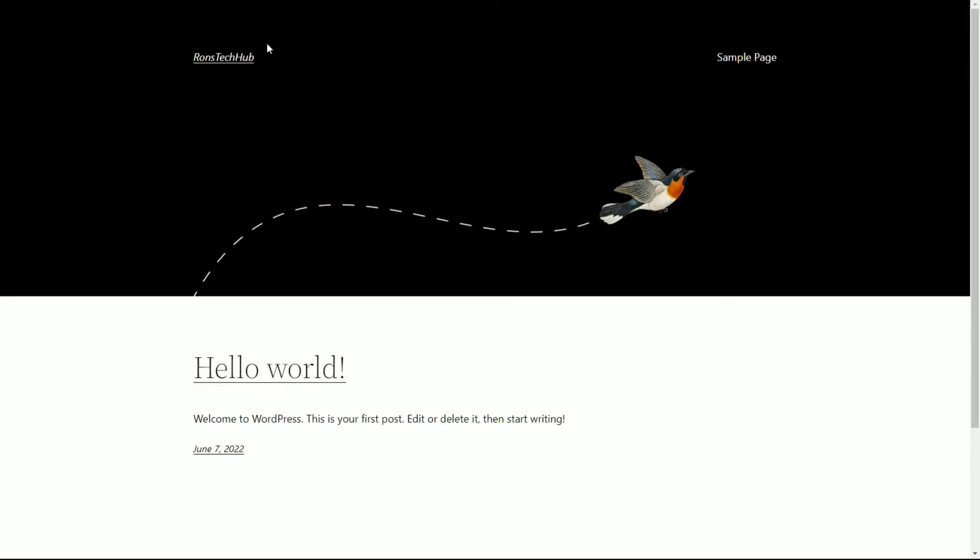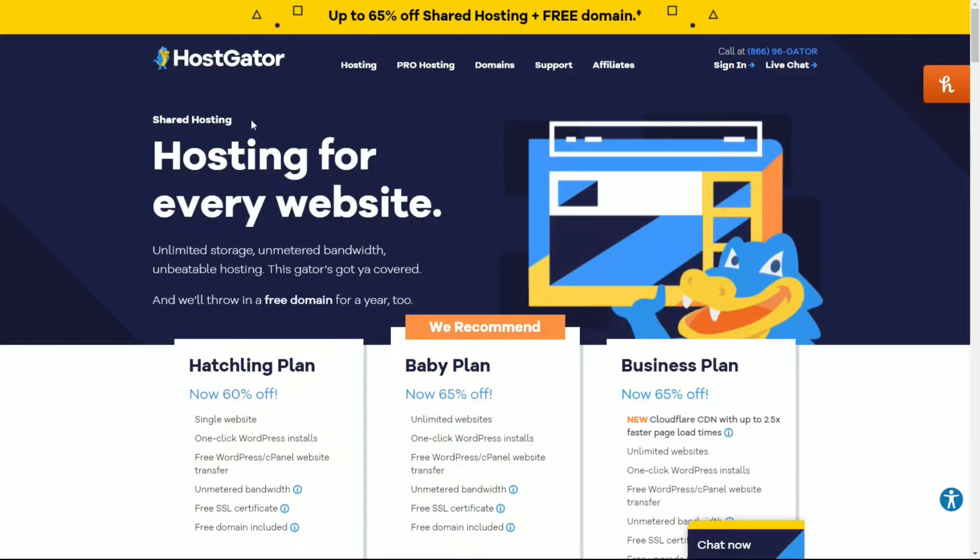Whatever your company name is — like 'my builder in southeast London' — that's what you're going to buy as the domain name. To host your website, think about when you host someone at your house: they're allowed to stay there. So when you host a website, that website is allowed to stay on a server. These companies allow you to store or save your website onto their servers so that other people can access it. They sell you the name so people can type in runs tech hub dot com, and they hold all the information — images, pictures, videos, text — everything you put on the website, they save it for you. So you don't have to have a server in your house, which would be stupidly expensive for an average general website.